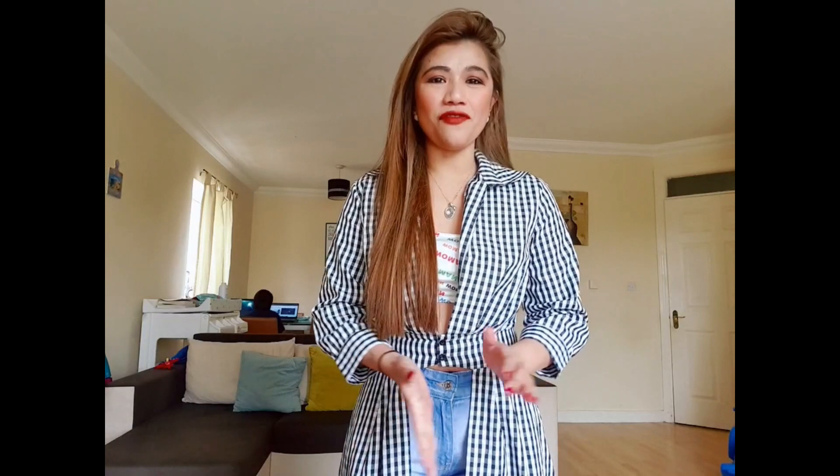Hello everyone, welcome back to my channel Splendid Feet. I love making videos about travel, lifestyle, food, and fashion. If you are new here to my channel, welcome everyone and please don't forget to hit that like button and subscribe.